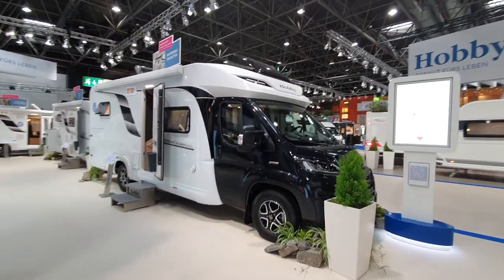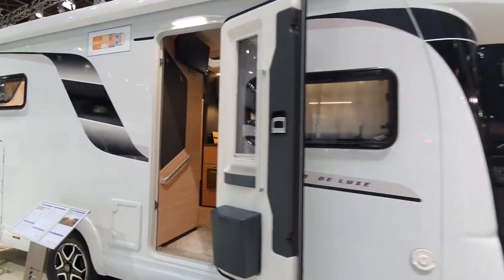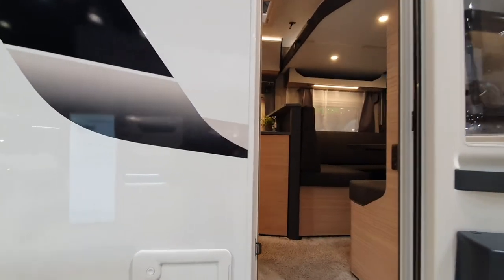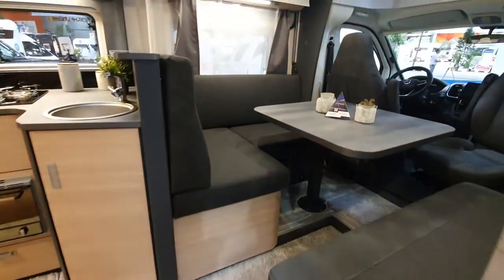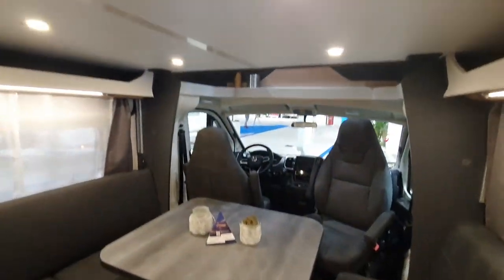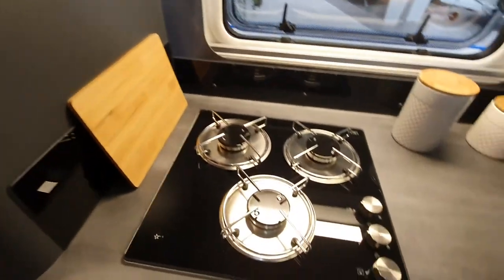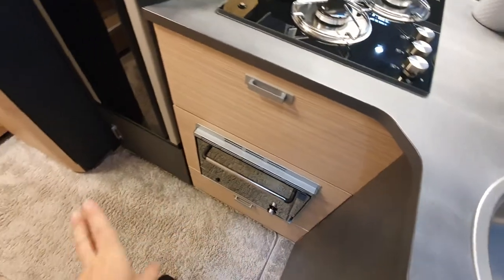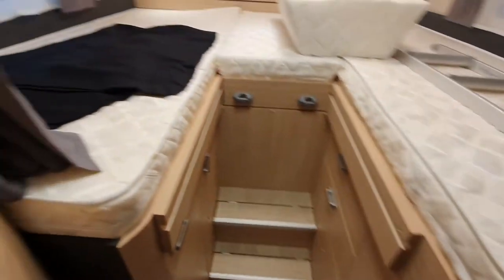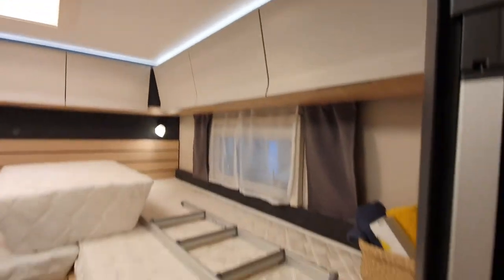Here we have the Optima Deluxe range. This vehicle costs around 92,000 euros and it's 732 centimeters in length. This one has three burners, which look much better organized than they have been in the past. It comes with an oven as an option — when people ask why they can't have an oven, yes you can, you just have to buy it.